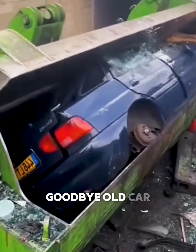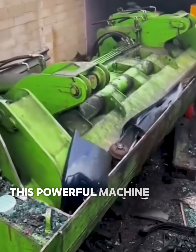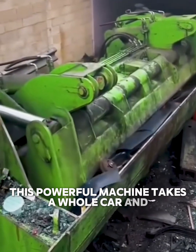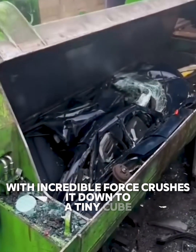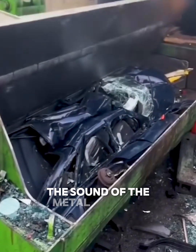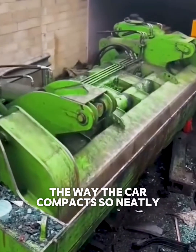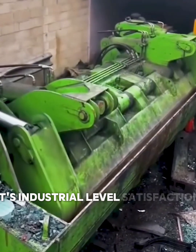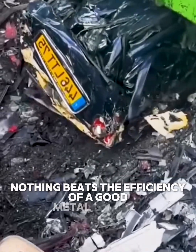Goodbye, old car. This is the ultimate recycling process. This powerful machine takes a whole car and, with incredible force, crushes it down to a tiny cube. The sound of the metal giving in, the way the car compacts so neatly — it's industrial-level satisfaction. Nothing beats the efficiency of a good metal crusher.